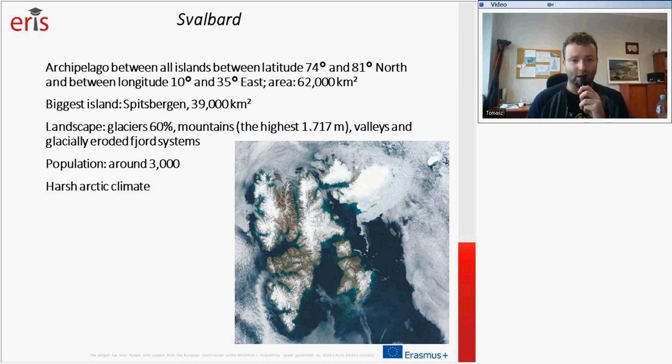The human population of the archipelago is around 3,000. By virtue of high latitude, there is a harsh Arctic climate.